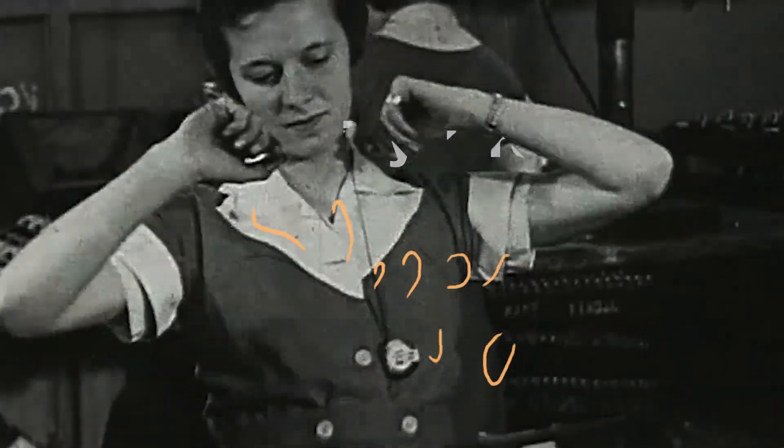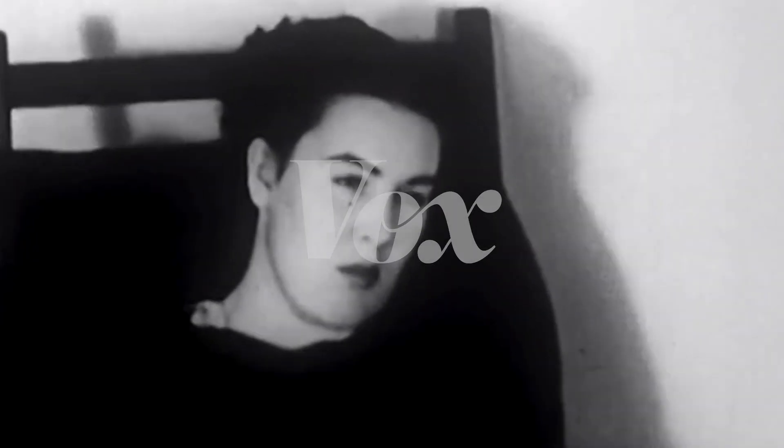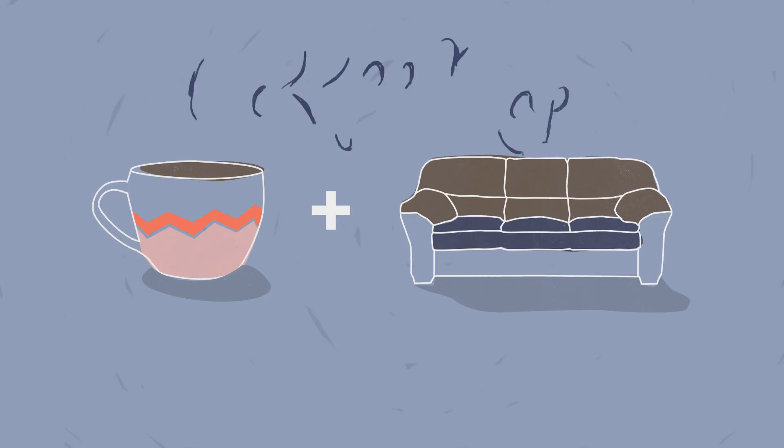If you're feeling sleepy and you need a jolt of energy, there's something you should try. It's more effective than drinking coffee or taking a nap. It's drinking coffee and then taking a nap. It's called a coffee nap.